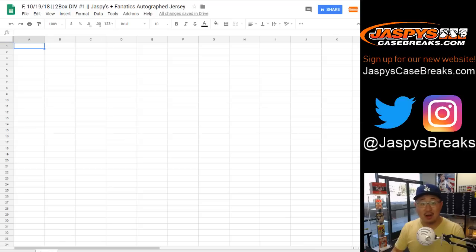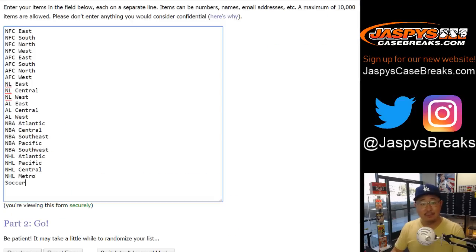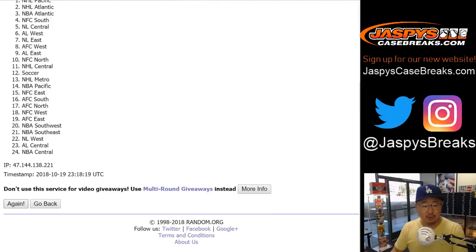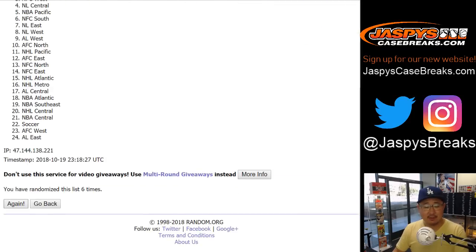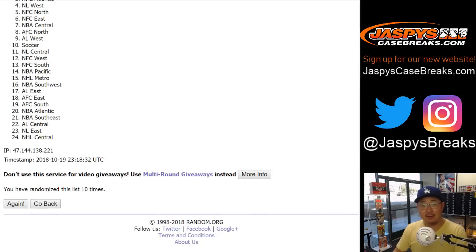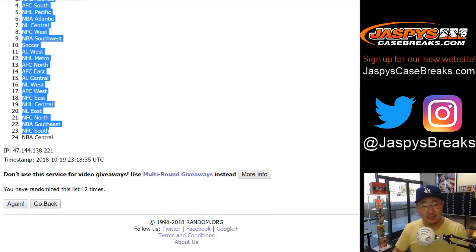And these are all authentic jerseys, too. Once again, a full 12 times, 6 and a 6 for divisions — rolled 12 times. After 12 times, NBA Pacific down to the NBA Central.